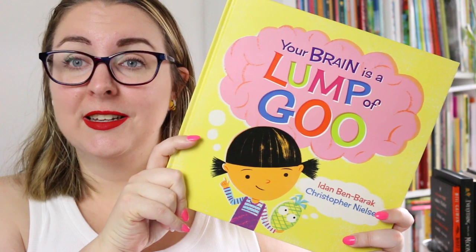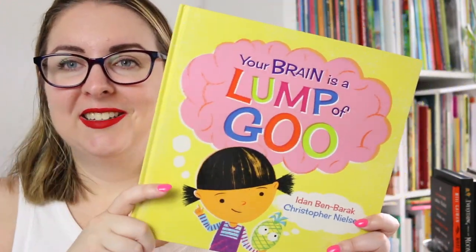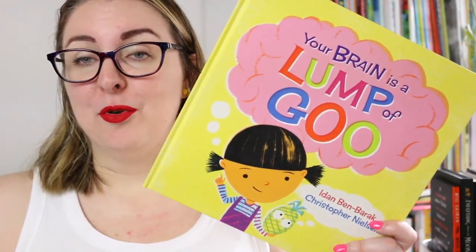Hi everyone, my name is Steph, this is Little Bookish Teacher and welcome or welcome back to my channel. Today I'm here to review Your Brain is a Lump of Goo by Iden Ben-Barrick and illustrated by Christopher Nielsen. This is a really gorgeous kids nonfiction text all about the brain, and not only is it about the brain — it's narrated by the brain.